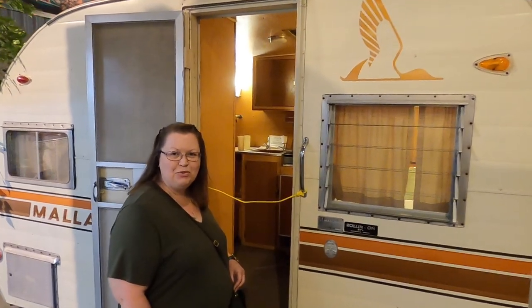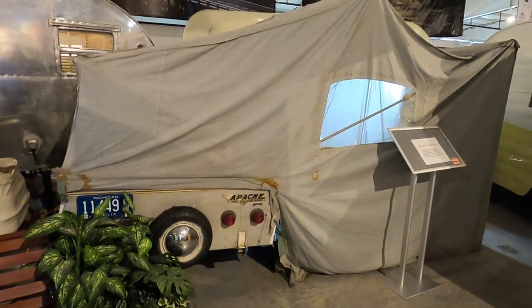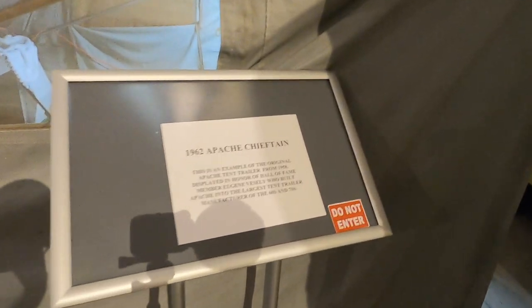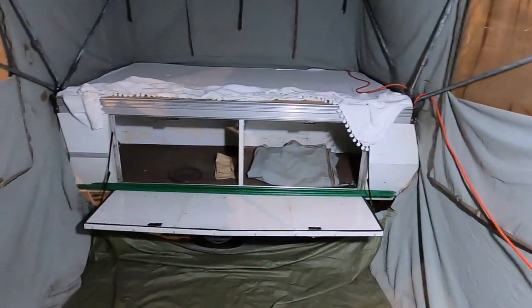This is a 1962 Mallard. It says it was used and owned by the same family for 30 years. And then — 1985 called, they want their camper back.